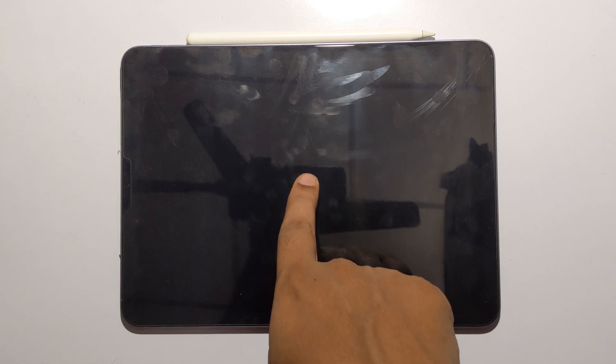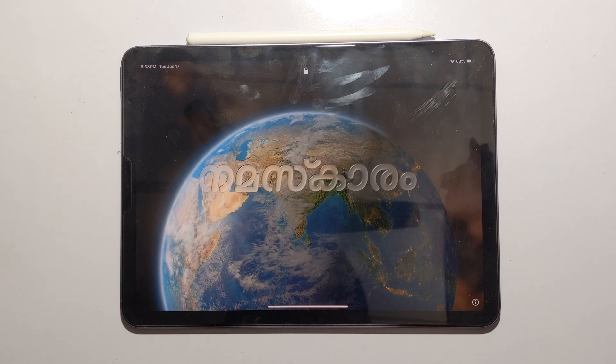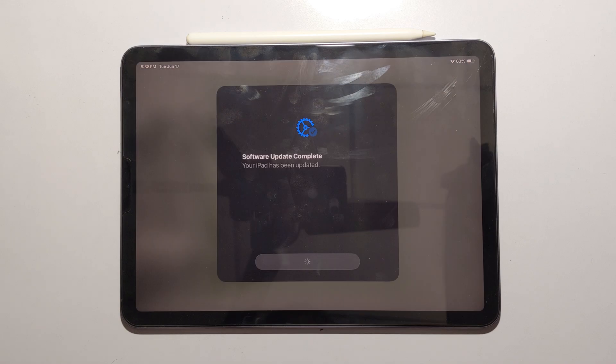iPadOS 26 beta. Right after updating, the iPad greets you with 'hello' in every language in a glass style animation. It really sets the tone for the update.